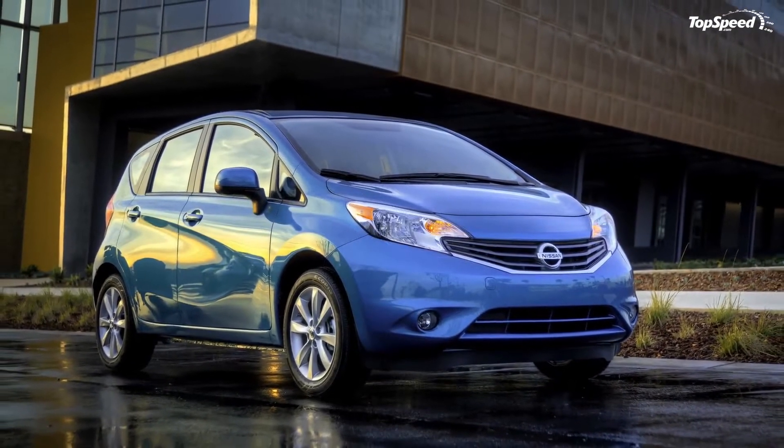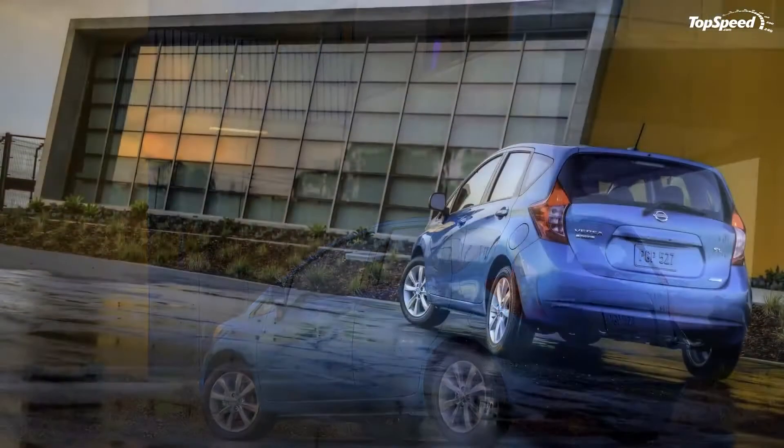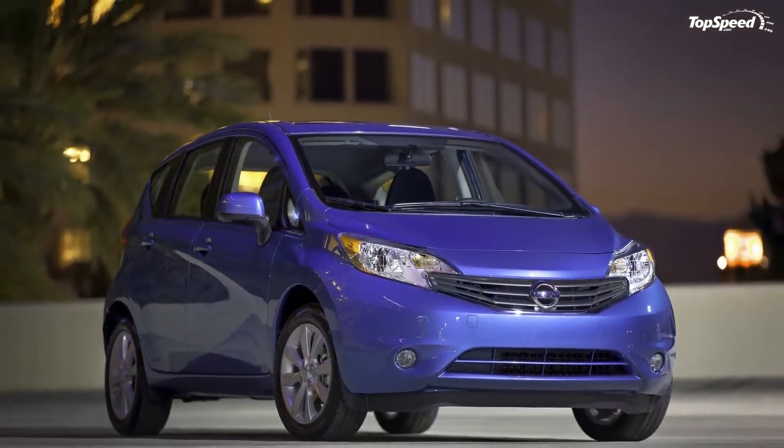The new Versa Note comes with standard power-assisted front disc and rear drum brakes, with a standard anti-lock braking system, electronic brake force distribution, and brake assist.